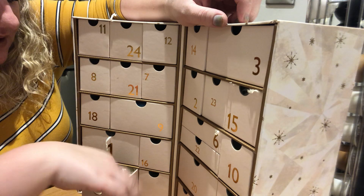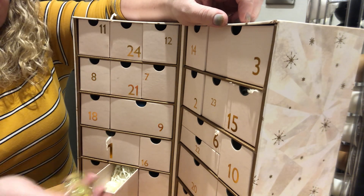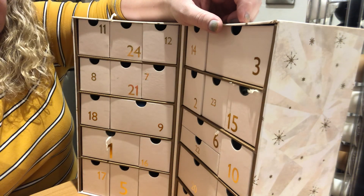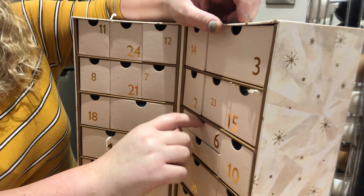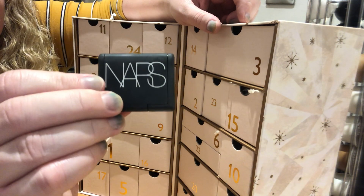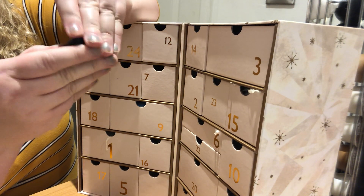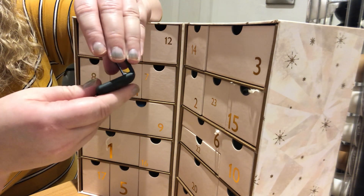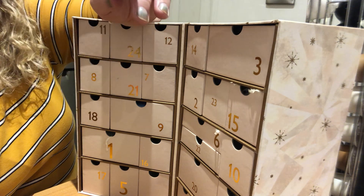Day number 5 is this gorgeous scent from Floral Street — it's electric rhubarb. We got one of these in our glossy boxes as well. Day number 6 — I've already used it — is the NARS Laguna bronzer. It's got the cute little mirror as well as the bronzer. That's our iconic bronzer, isn't it?